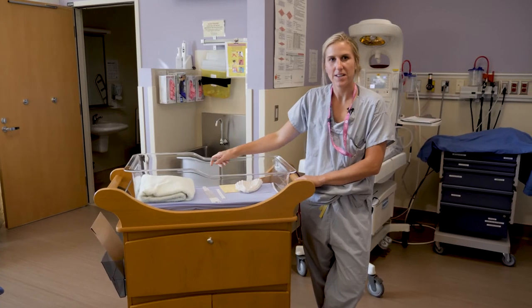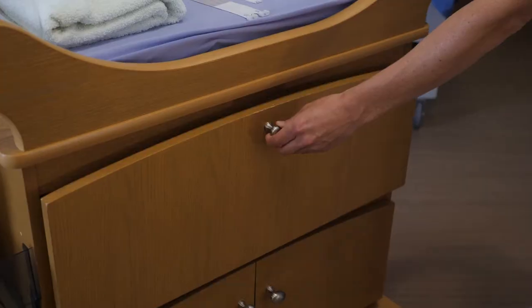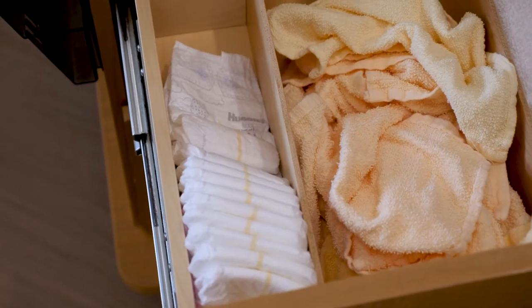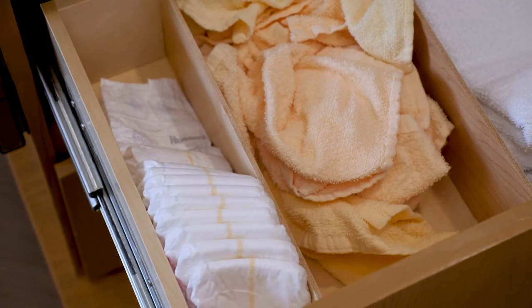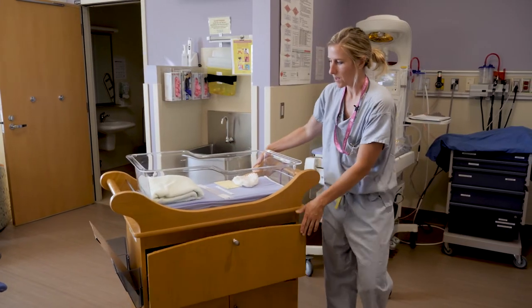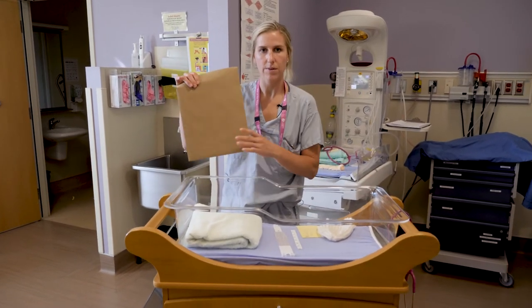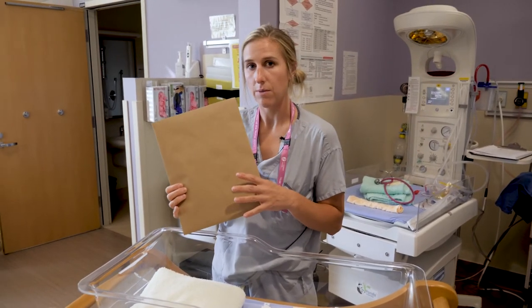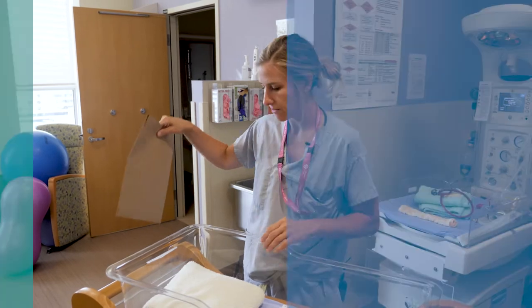This is the bassinet, one in every room for your baby after delivery. It includes everything you need to change your baby's diaper, so you don't need to bring diapers, wipes, or baby shampoo to the hospital. There is also a teaching brochure that we go through with every patient before discharge, which includes lots of information that Public Health will also discuss with you.